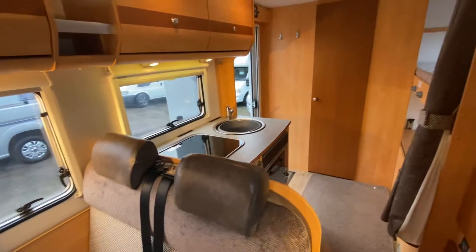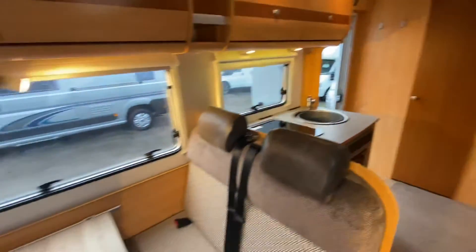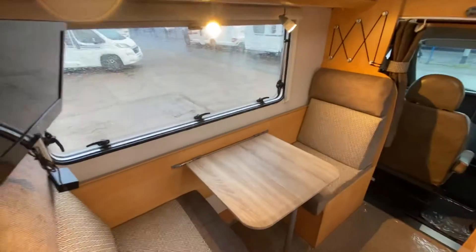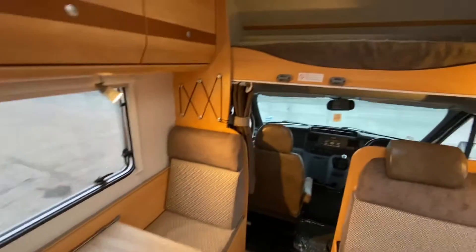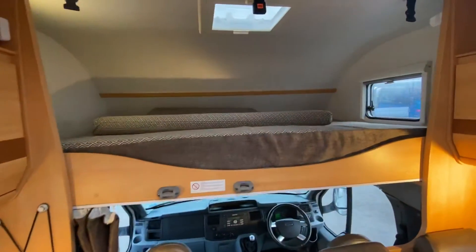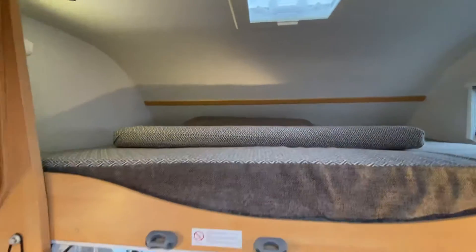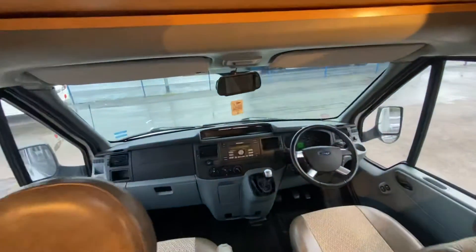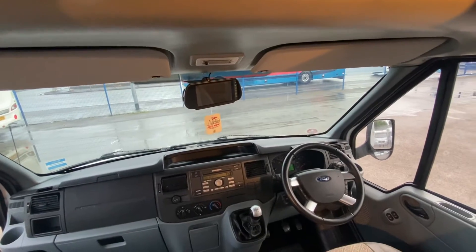It's a six berth, so this area makes into your double bed. I think it might actually be a seven berth — that makes into a single bed as well. You've also got an over-cab double at the top with ladders included. Another fitted extra on this motorhome is a rear-view camera.